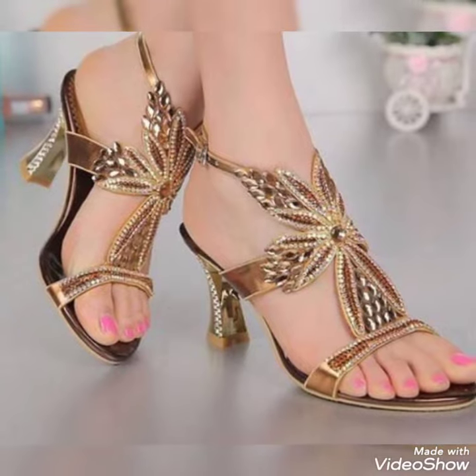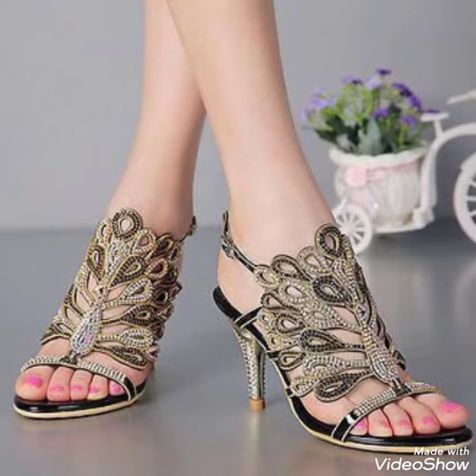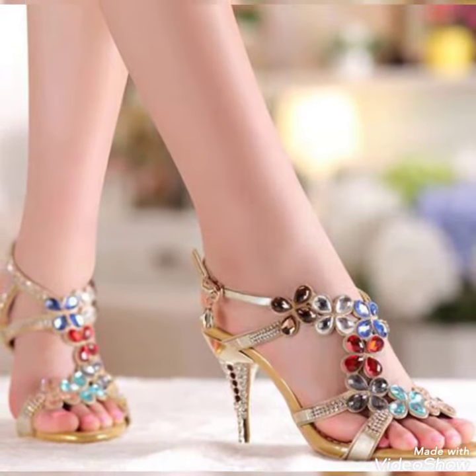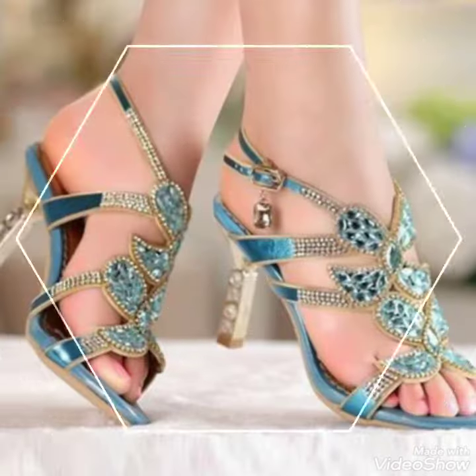Guys, if you want to buy these shoes, then I'll tell you the best website from where you can buy them. Before telling the website, please subscribe to my YouTube channel, Trendy Fashion, and press the bell icon. By pressing the bell icon, you'll get all the notifications of my upcoming videos.